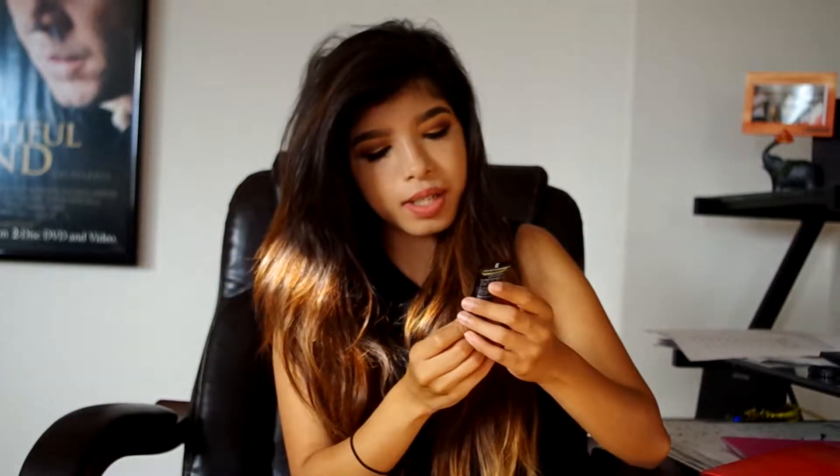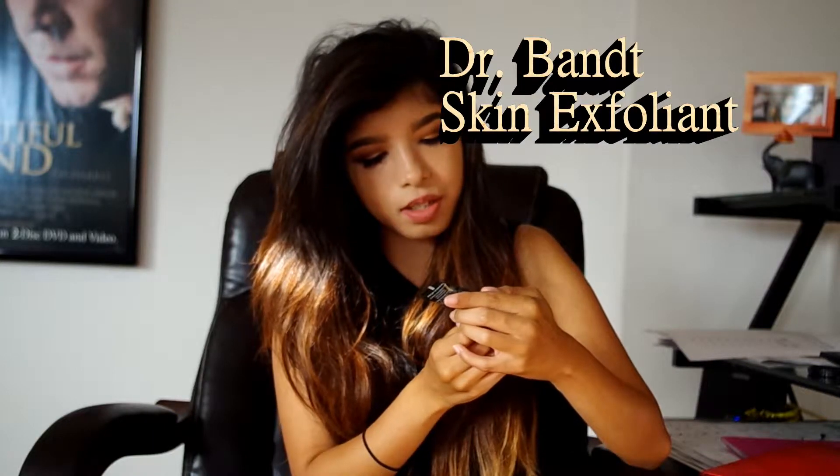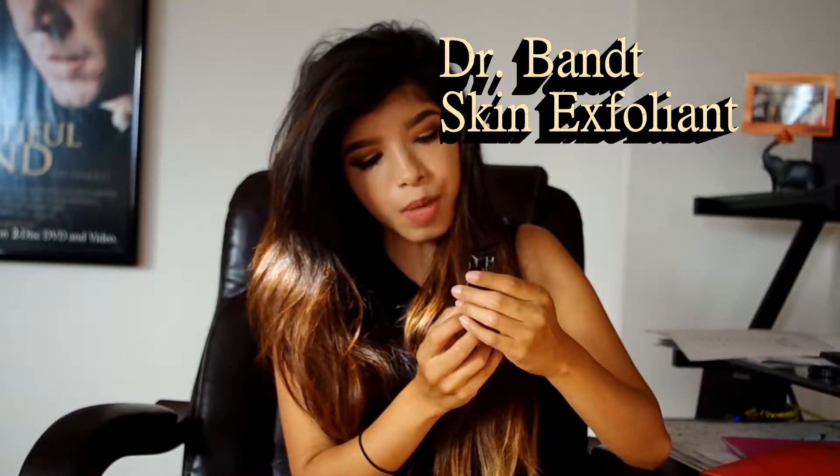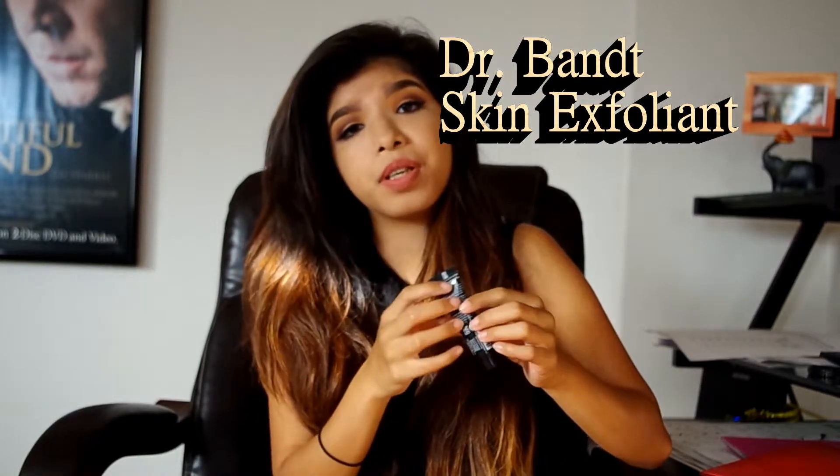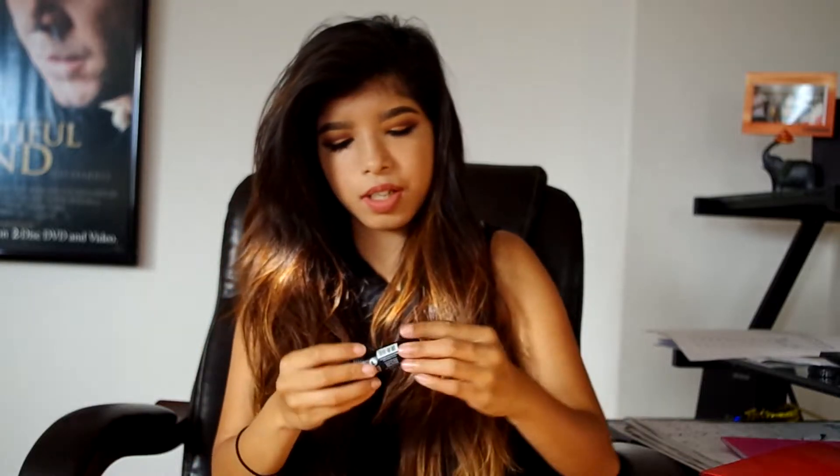The next thing we got is Dr. Bandit Skin Exfoliant. I've been waiting for this one because I need a new scrubbing thing. Now my hands are slippery so I can't open it — oh wait, I did it! It's supposed to exfoliate your face and make it all nice for winter and October.